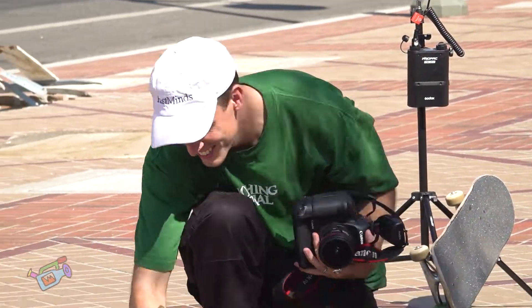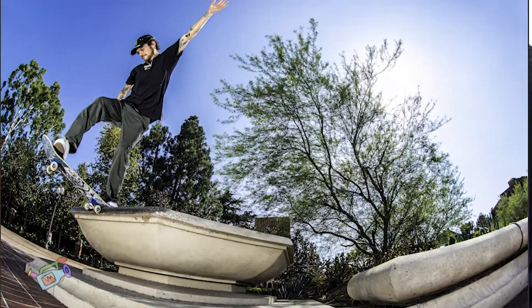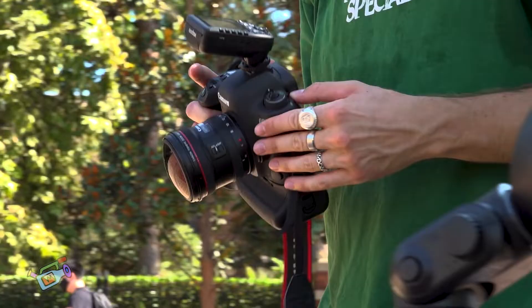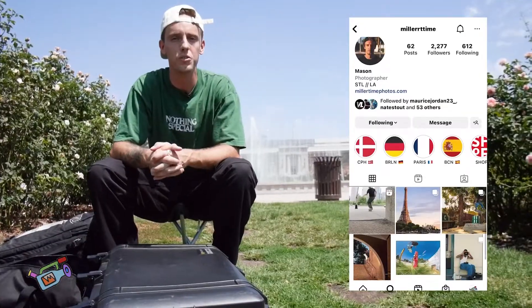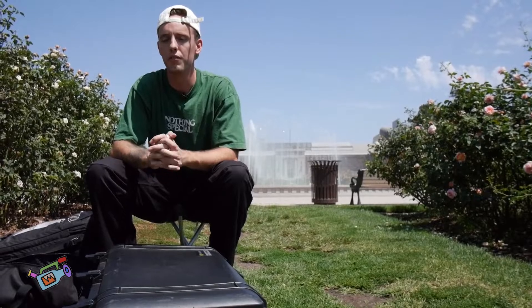That's everything I keep in my bag. You can see all my photos on my Instagram — it's millertime with two r's, two t's. You can also see more of my photos on my website. It's just millertimephotos.com.